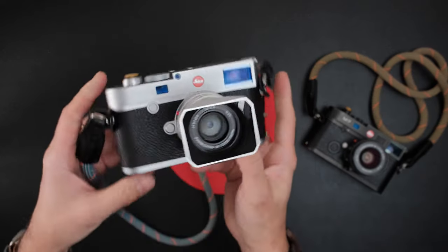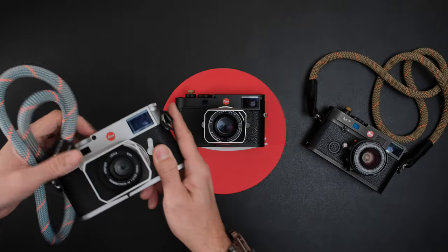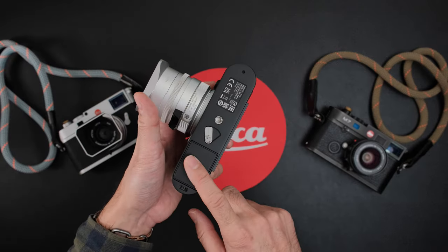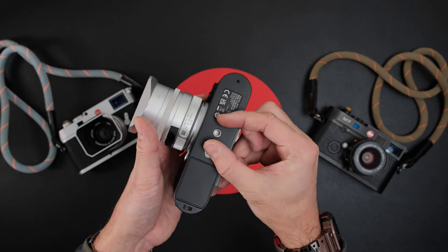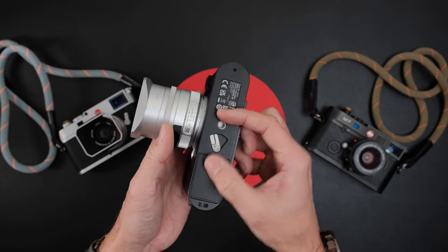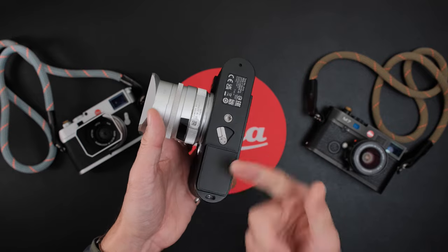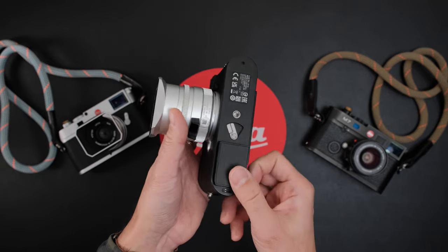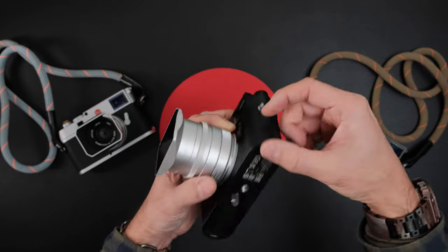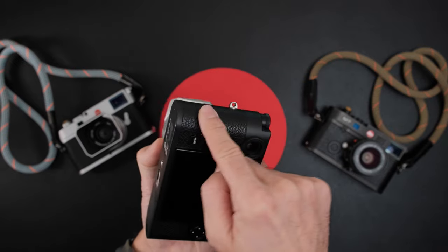The M10R has more of a classic look with its removable bottom plate, similar to the film version. The M11 has this modern way of accessing the battery and memory card. You can attach a small tripod plate and still access it without removing a bottom plate. Though in general you still have to remove a tripod plate if the camera is mounted to access both the memory card and battery — which is why I hope they eventually move the memory slot to the side.